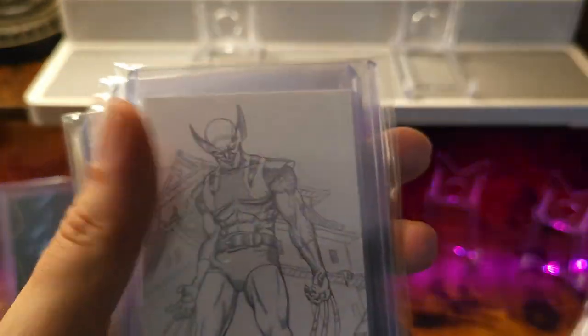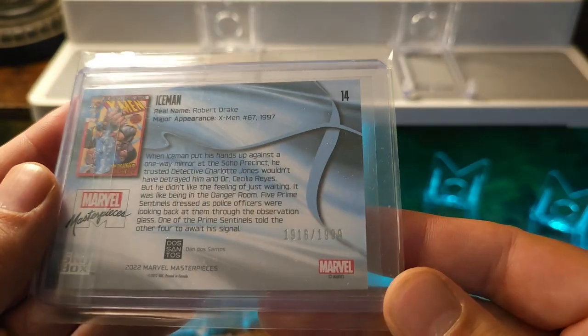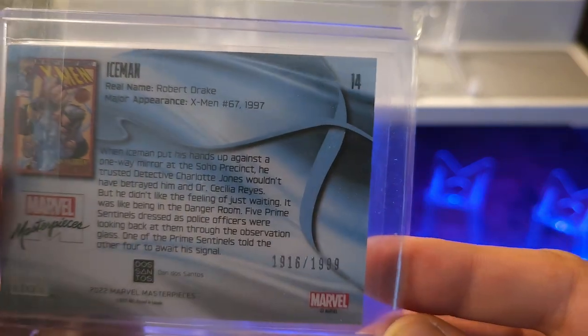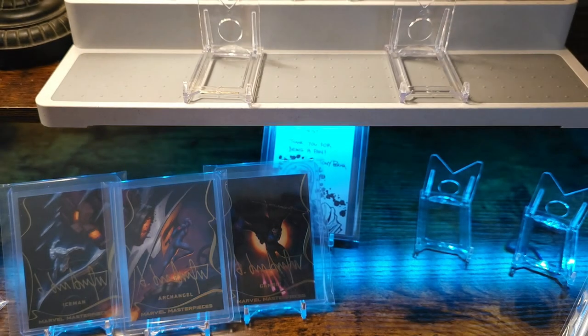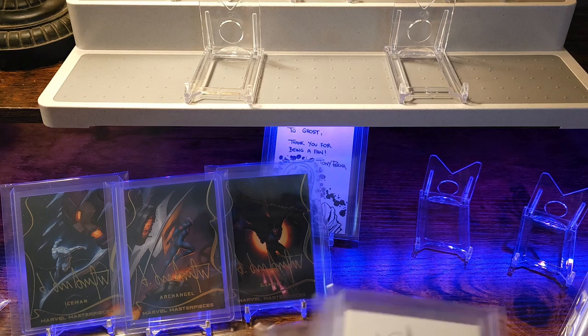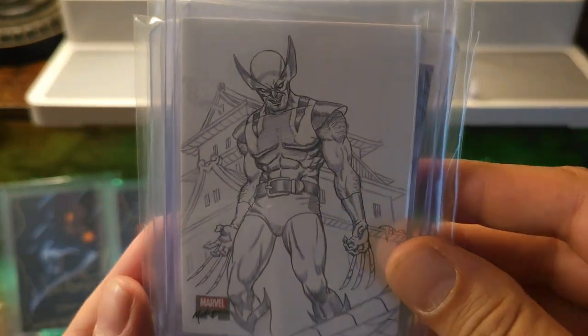So just to note: all cards in the set are numbered. They're also tiered, and that just means that some characters have less cards than others.